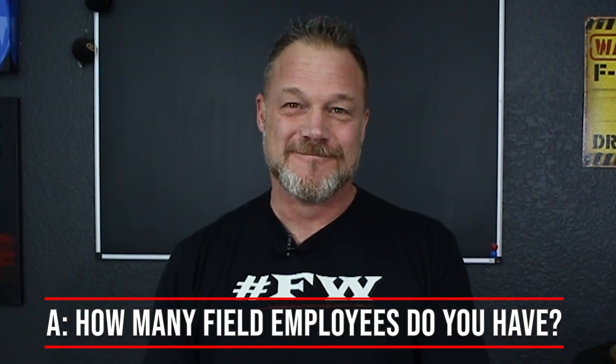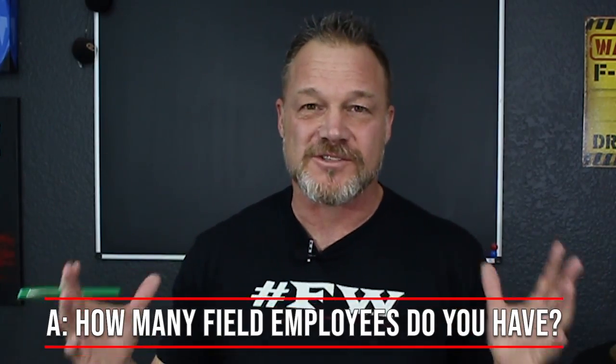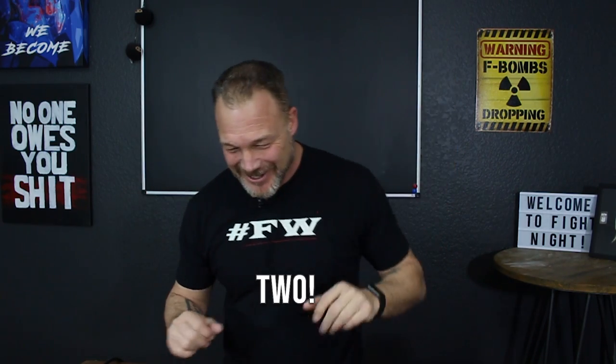Box A - the first thing you need to know: write down how many field employees you have, how many people work on the job site. If it's you and a guy, put two. If you got two guys in the field, put two. For our math today, we're going to use two.